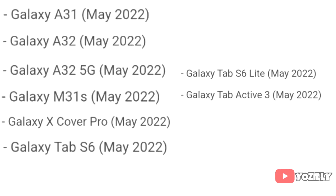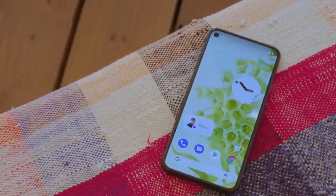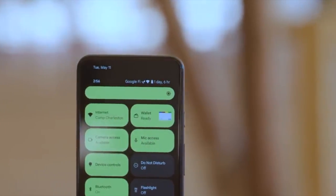If you have the Samsung Galaxy A31, A32, A32 5G, M31S, Galaxy XCover Pro, Galaxy Tab S6, Galaxy Tab S6 Lite, or the Galaxy Tab Active 3, then you will get the official Android 12 update with One UI 4.0 in May 2022.